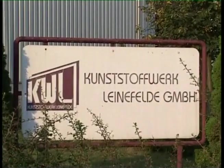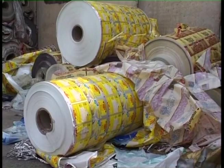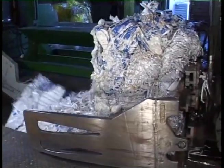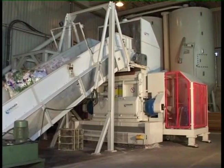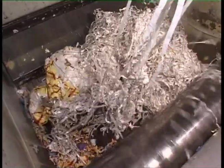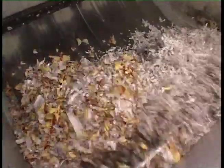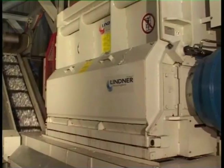KWL, Kunststoffwerk Leinefelde. At the Leinefelde Plastics Plant, plastic waste from industry — BOPP, PE, PP — is processed in bales, rolls or in loose form. A chain conveyor belt transports the input material to the hopper of the slow running single shaft Micromat 2000 shredder, which has a drive rating of 2 x 90 kW. The rotor, fitted with the advantageous monofix blade system, shreds the material which is pressed in by the hydraulic pusher system to a defined granulate size.